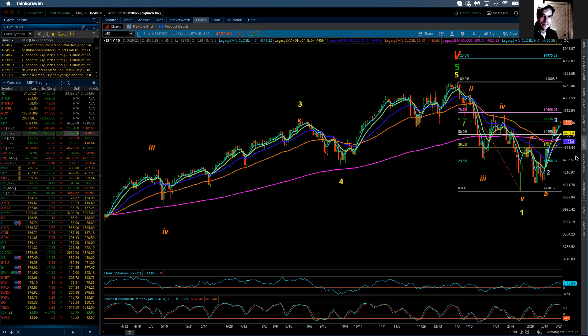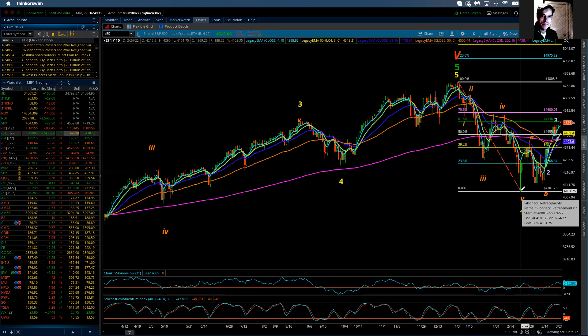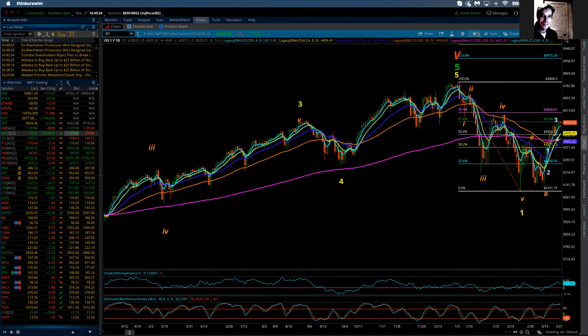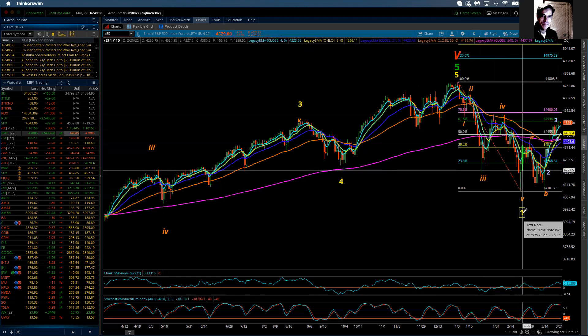Beginning with the daily chart, here is where I believe we are and where the count and labeling have changed. At that 4101.75 low, which was on the 24th of February, that is now the completion point for Intermediate wave one. On the daily chart, I can now count five waves of minor degree down, which puts in an Intermediate fifth wave down. I can count five down on both the hourly and daily charts, giving strong support that the highs are in and we're now in an Intermediate wave two corrective rally.